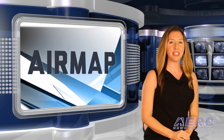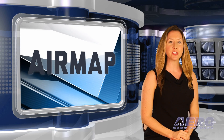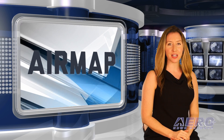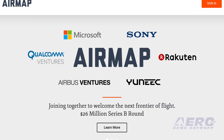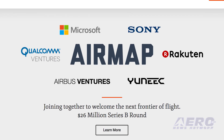That was today's Unmanned Minute, now back to the news. AirMap, the developer of an airspace drone management platform, has announced a $26 million Series B funding round led by Microsoft Ventures with additional participation from Airbus Ventures, Qualcomm Ventures, Sony, Unique, and others.